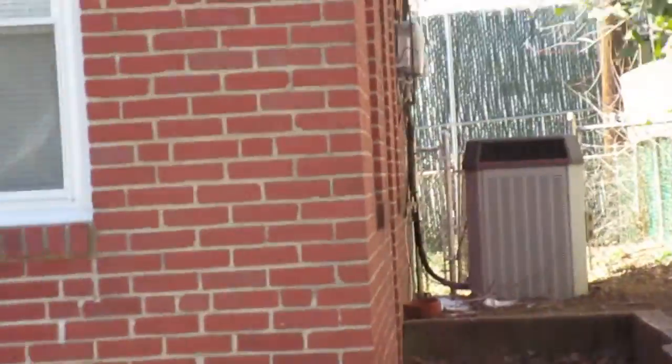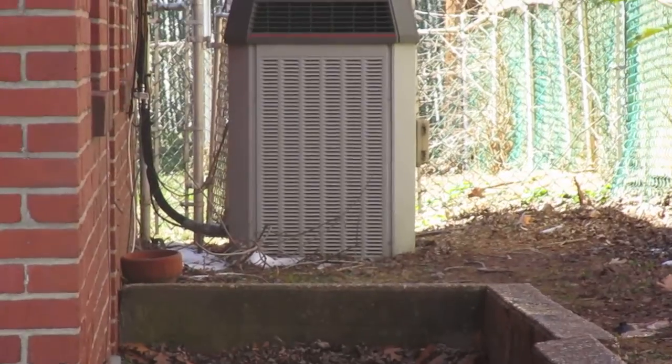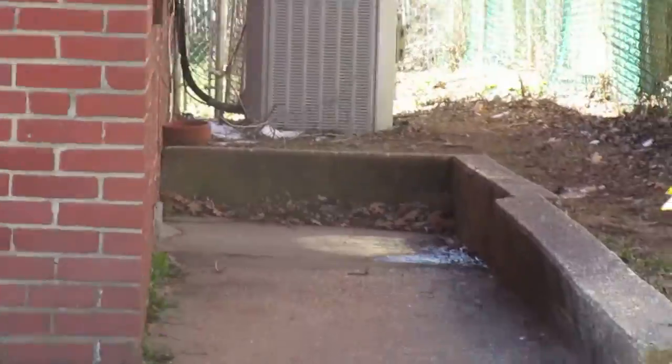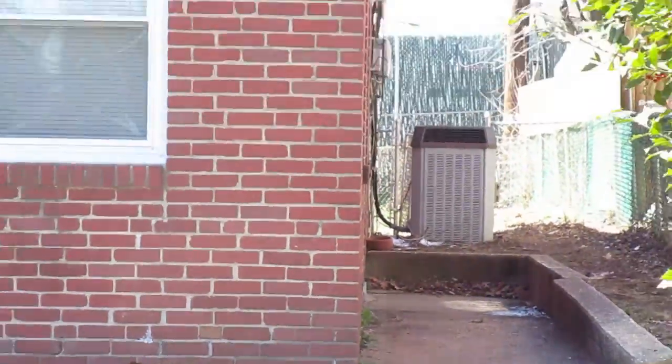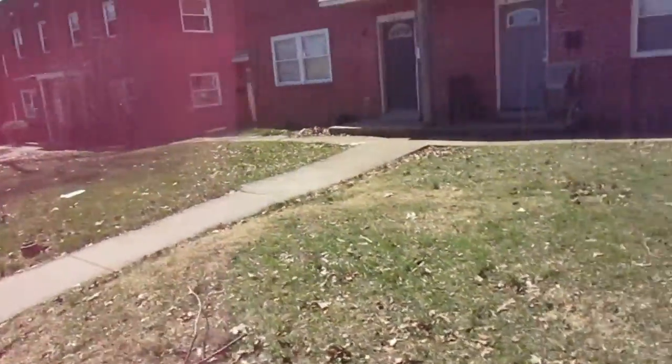There's a side door and the HVAC unit there. Let's see if there's parking around back — there might be. Let me look over on the side of the house first real quick.